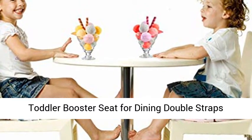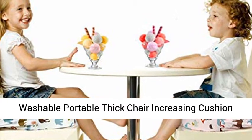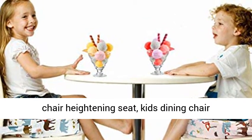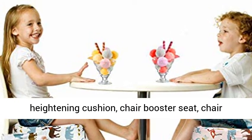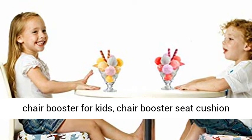Keywords: toddler booster seat for dining, double straps, washable, portable, thick chair increasing cushion for baby kids, chair heightening cushion for kids, chair heightening seat, kids dining chair heightening cushion, chair booster seat, booster seat for toddler, chair booster seat for kids.